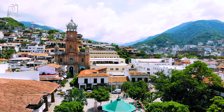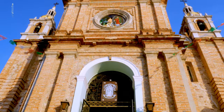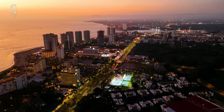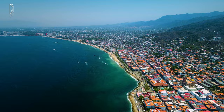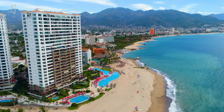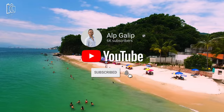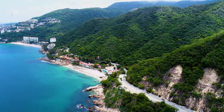As we close our vibrant journey through Puerto Vallarta, Mexico, we've barely scratched the surface of what this stunning destination has to offer. From the sun-drenched beaches to the bustling streets filled with cultural heritage, this travel guide aimed to give you a glimpse into the heart of the city. Through our Puerto Vallarta vlog, we've shared experiences and hidden gems highlighting the top things to do. Don't forget to subscribe for more travel guides and insights into beautiful destinations like Puerto Vallarta. Safe travels and see you in the next adventure!